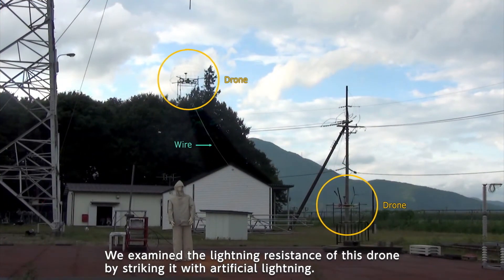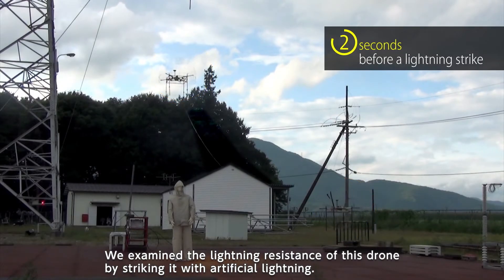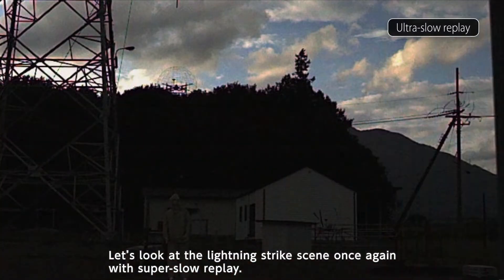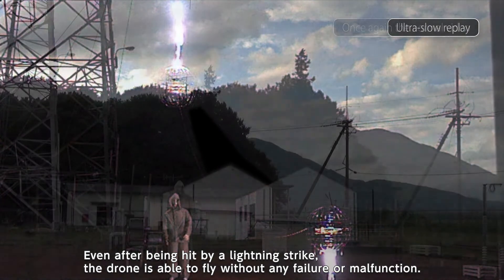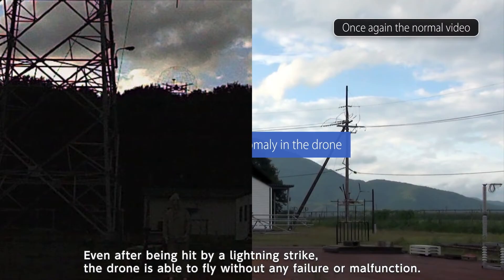We examined the lightning resistance of this drone by striking it with artificial lightning. Let's look at the lightning strike scene once again with super slow replay. Even after being hit by a lightning strike, the drone is able to fly without any failure or malfunction.